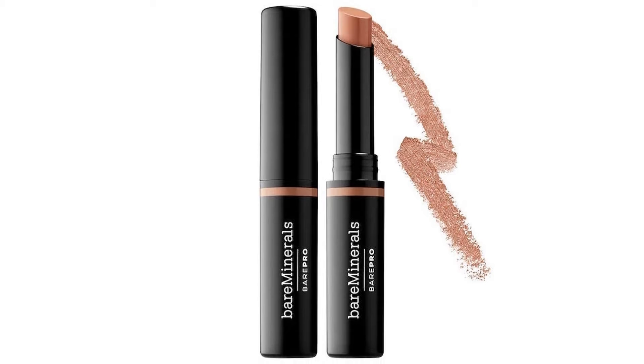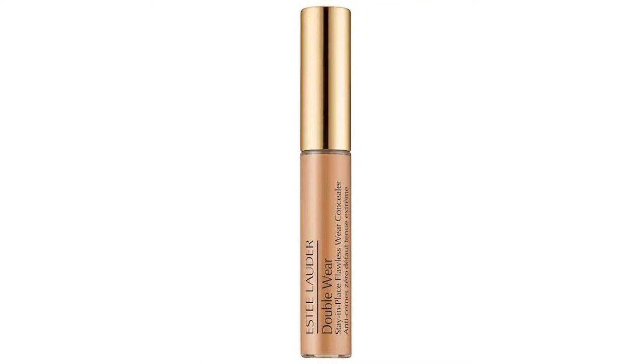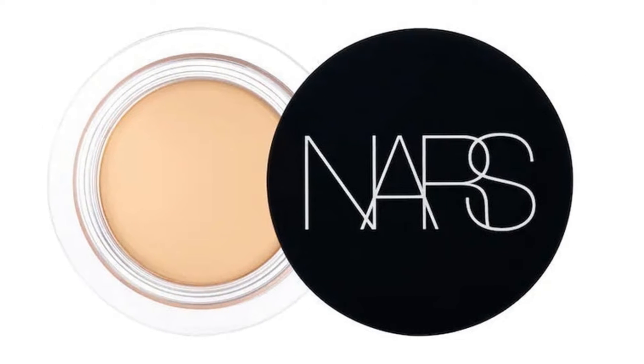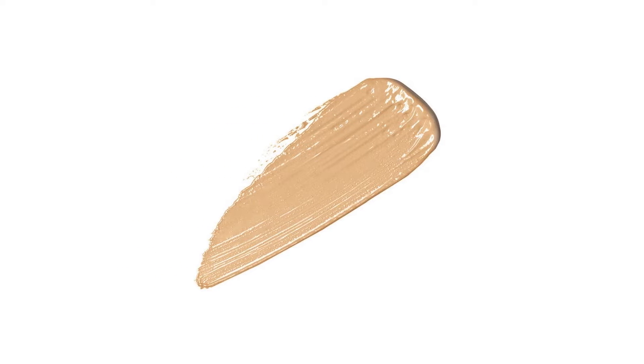The concealer is your best friend when it comes to highlighting features of your face or masking any darkness, dark spots, dark circles, or hyperpigmentation you may have. It is a staple in every makeup enthusiast's makeup routine.